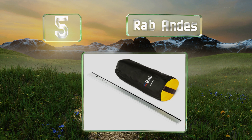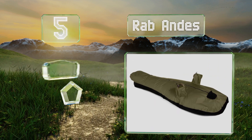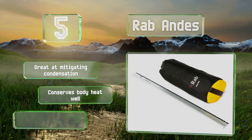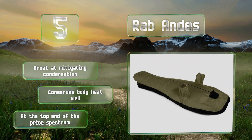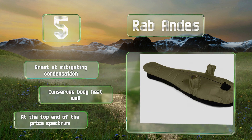Halfway up our list at number five, innovative on several levels, the RAB features the latest in high-tech fabric as well as two integrated vents that also function as armholes, so you can access gear or adjust your campsite without unzipping anything. It's great at mitigating condensation and conserves body heat well, but it is at the top end of the price spectrum.